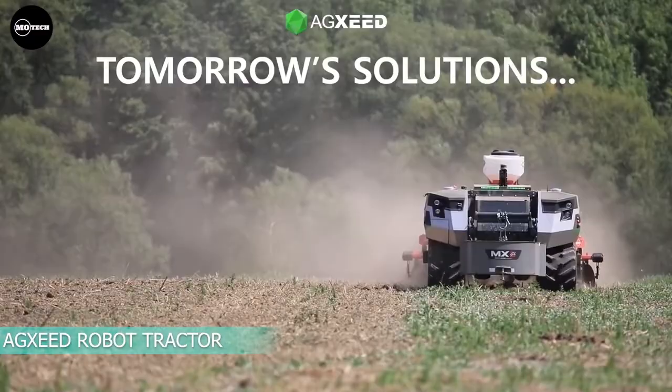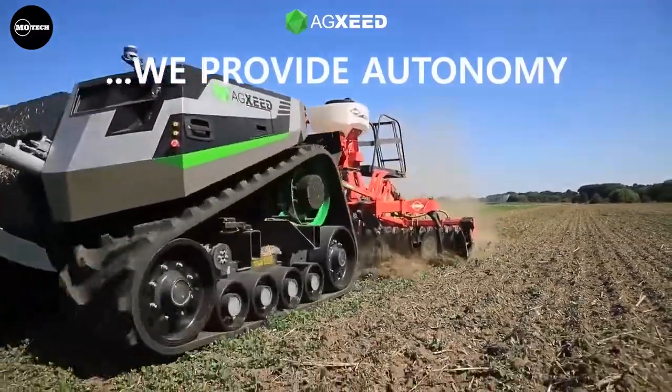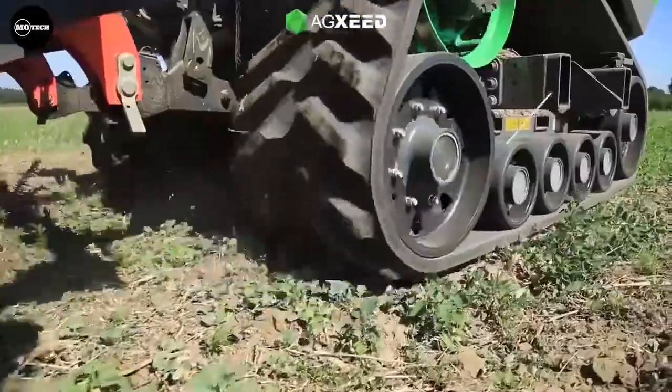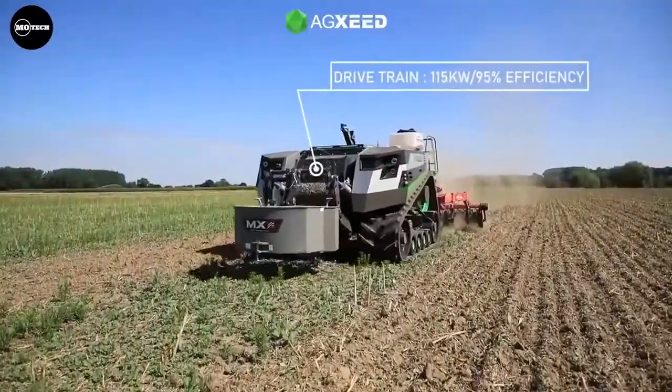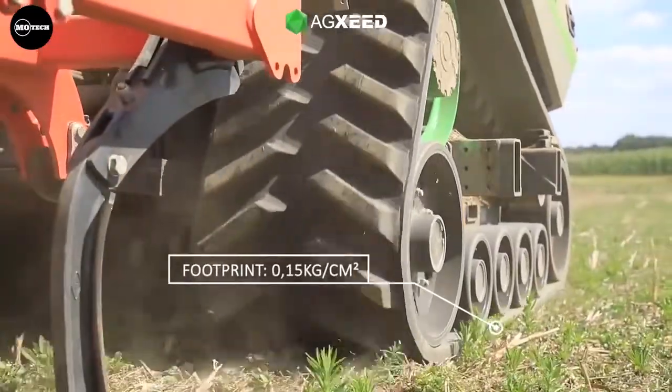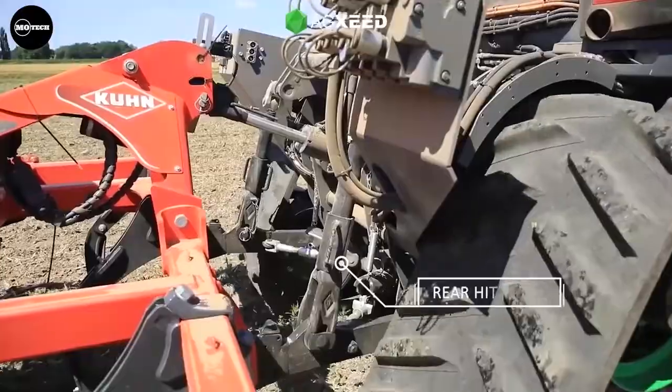AGX SEED Robot Tractor — agriculture meets autonomy. AGX SEED presents the AgBot. The robot tractor, or the AgBot 5.115T2 model, is your autonomous workhorse from the AGX SEED company from the Netherlands. It's ready for hours of work in high capacity.